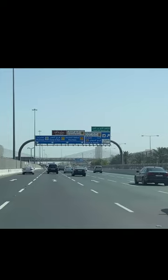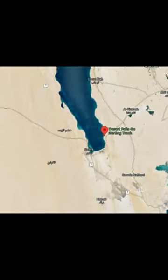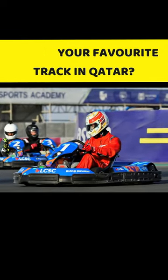Now, if you're up for an adventure, then you must race at the Desert Falls go-kart track. It's an outdoor track located next to the Saudi border. They've got a fleet of petrol go-karts which you can drive on their tight and twisty layout. Let us know in the comments your favourite track in Qatar.